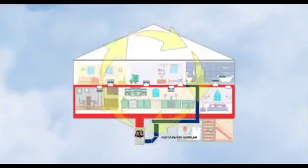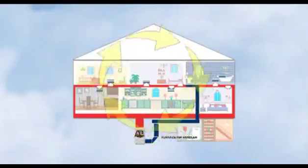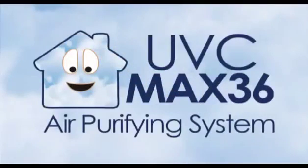The HVAC system in your home recirculates the air 30 to 75 times each day. UVC light repeatedly treats microorganisms in the air, providing a very effective way to improve your indoor air quality. And the UVC Max 36 bulb provides a full year of protection before needing replacement.